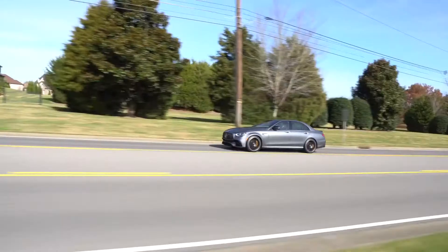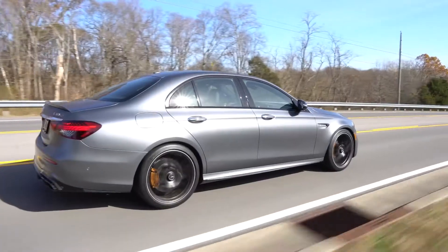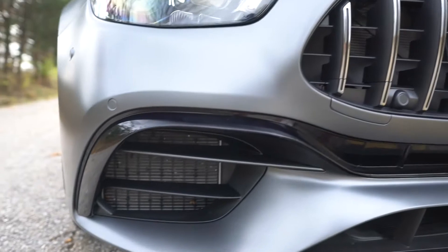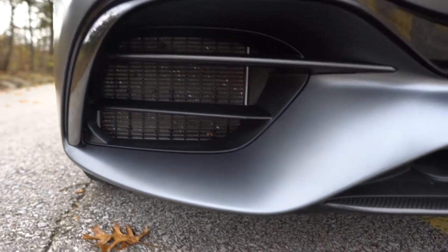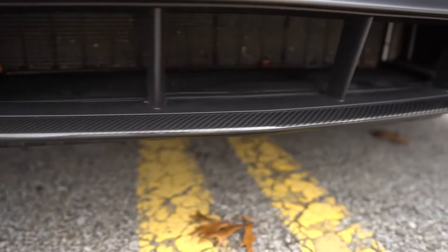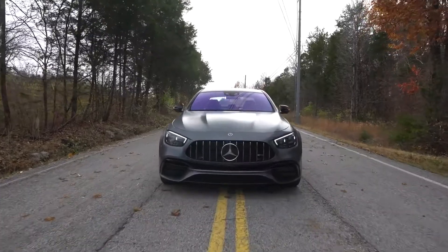Let's stay on the outside for a second. On the front, normally you would hear me rant about some fake vents, but this time I don't have to do it. Here, every air vent you see has a purpose — namely the purpose of cooling. And if you have the night edition pack, the outside around the windows will be black and you get tinted windows for more privacy.